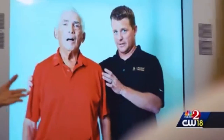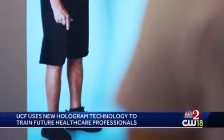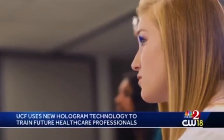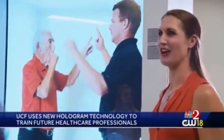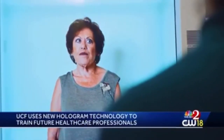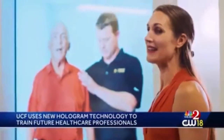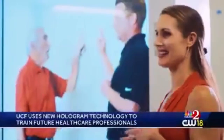UCF is using hologram technology to train future healthcare professionals. That technology produces a lifelike person, allowing students to see and examine the whole patient. It also allows students to be exposed to patients who are immunocompromised. Training had been limited to pictures and videos. The technology will be implemented into several programs this fall, including physical therapy, athletic training, and clinical social work.